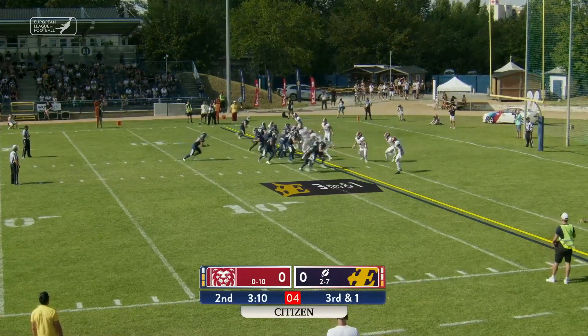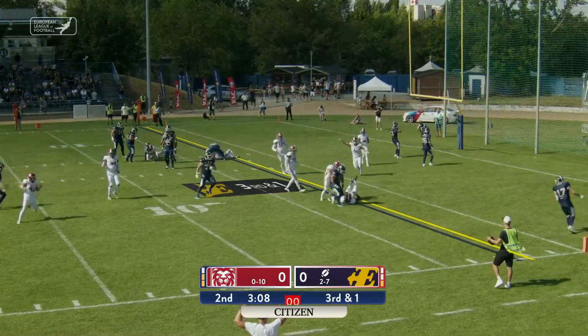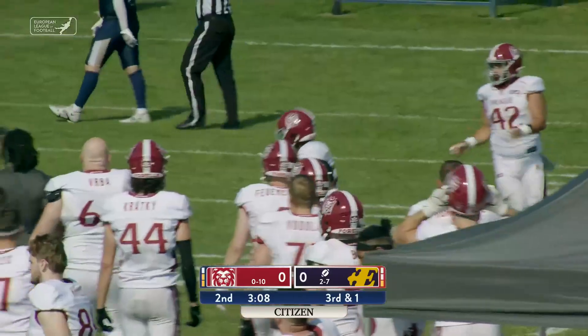A couple more yards, he's hit up at third and one. Mangal under center, takes the handoff, he flares it out right, and it is intercepted by the Lions.